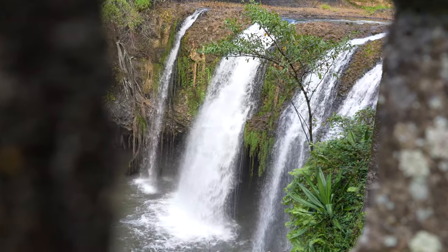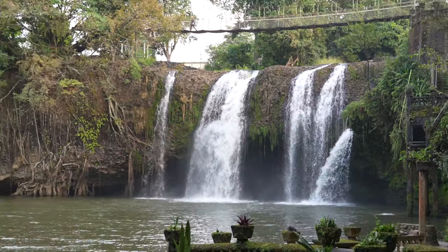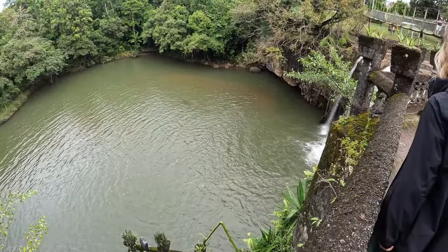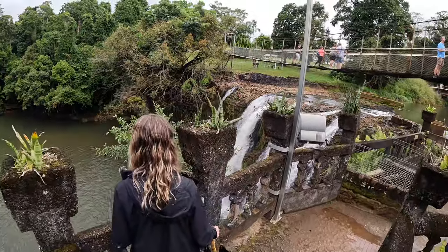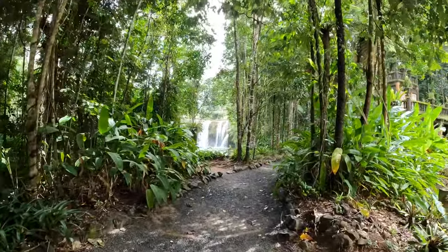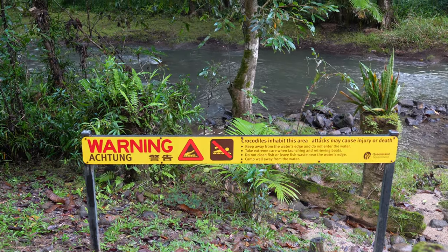The waterfall is not only a centrepiece of beauty — it's the source of Paronella Park's electricity through a hydroelectric generator installed in 1933. This sort of electricity generation was way ahead of its time, not only for the region but for the whole of Queensland. The property is also home to 7,000 species of tropical plants and trees, fish and turtles, and apparently the odd saltwater crocodile from time to time.